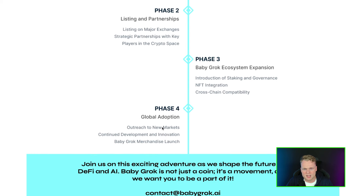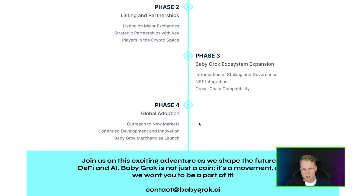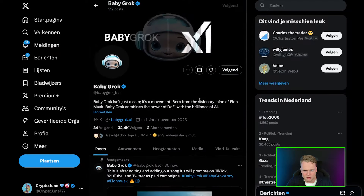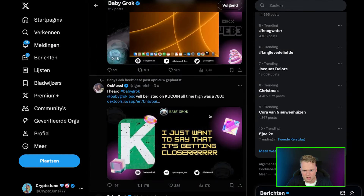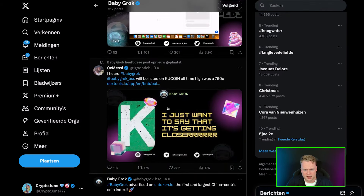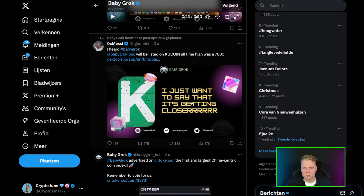Phase 2 also includes introduction of staking and governance, NFT integration, and cross-chain compatibility. Phase 4 is global adoption — reaching out to new markets and continuing development. Let's check out the Twitter of Baby Grog. I heard Baby Grog got listed on KuCoin and the all-time high was 760x.